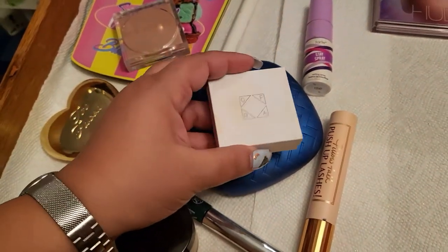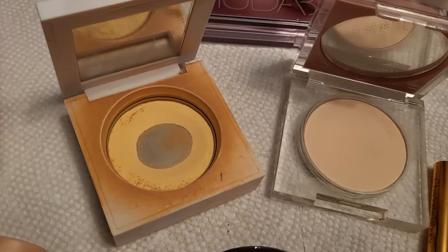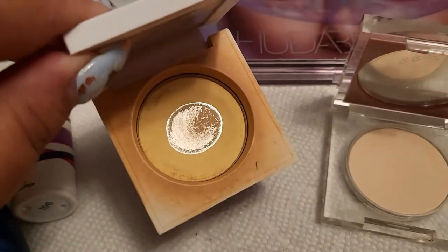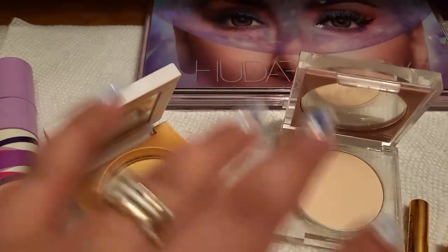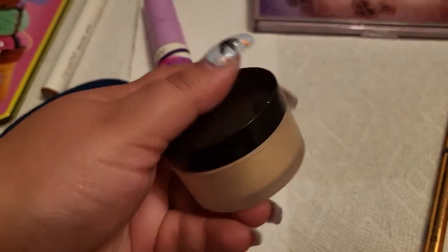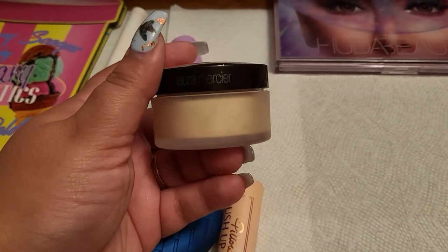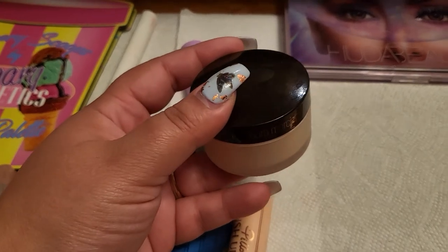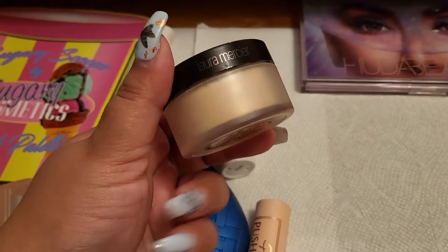I had the OFRA powder and the KKW one. The OFRA is pretty used up and I really do like it — it was really nice under the eyes this week. I haven't used the KKW one this week so I'm taking both out and putting something different in. The other powder was from Laura Mercier — be careful with this one, it can be a little drying if you apply too much. But it does set your foundation really nicely.